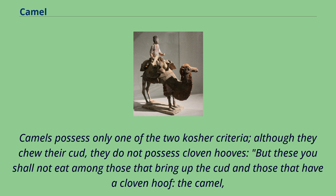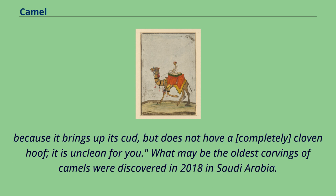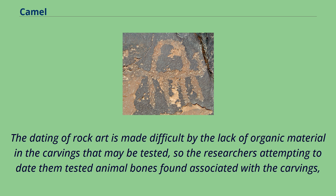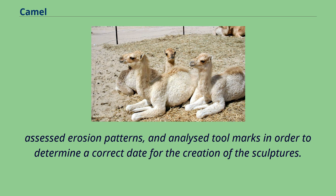What may be the oldest carvings of camels were discovered in 2018 in Saudi Arabia. They were analyzed by researchers from several scientific disciplines and, in 2021, were estimated to be 7,000 to 8,000 years old. The dating of rock art is made difficult by the lack of organic material in the carvings that may be tested, so researchers tested animal bones found associated with the carvings, assessed erosion patterns, and analyzed tool marks in order to determine a correct date for the creation of the sculptures. This Neolithic dating would make the carvings significantly older than Stonehenge and the Egyptian pyramids at Giza, and it predates estimates for the domestication of camels.